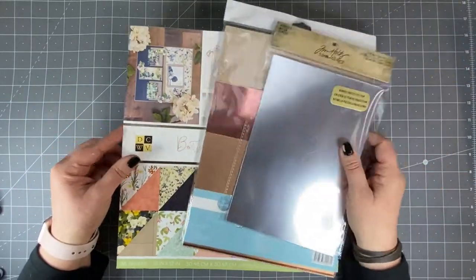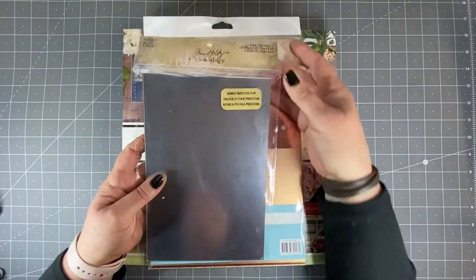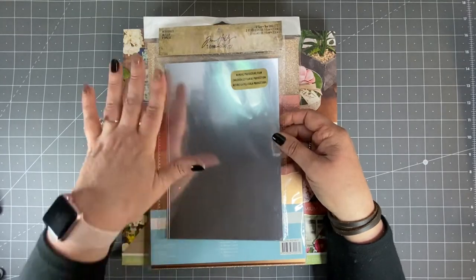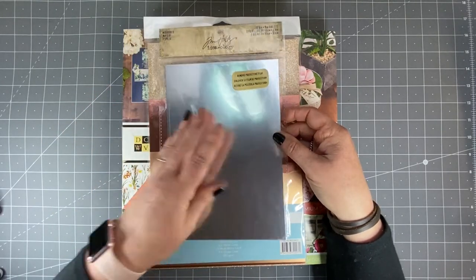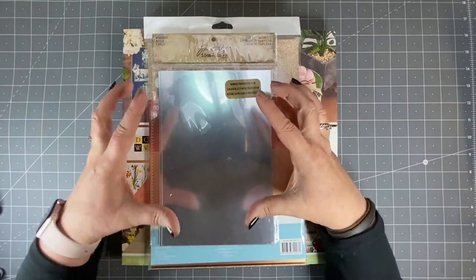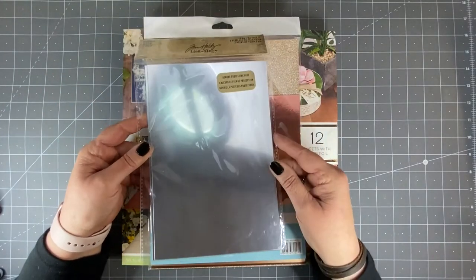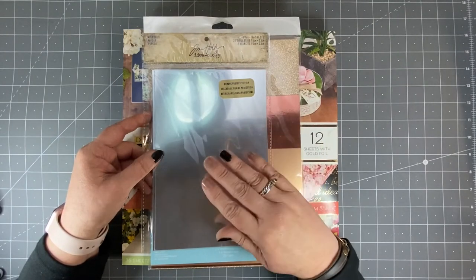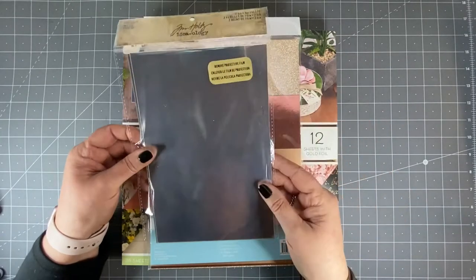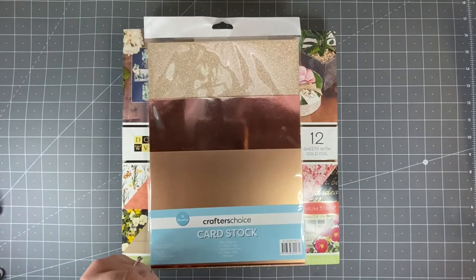These are some bits and pieces that I got today. I got this — it's Tim Holtz Ideology and it's mirrored. It's actually two pieces of mirrored cardstock with a protective film and it is literally like a mirror. I had an idea to die cut it and maybe use it as a background for a mirrored image, but given how shiny it is I think I might save it for a vignette project down the line. I grabbed it because it was literally the last one hanging.